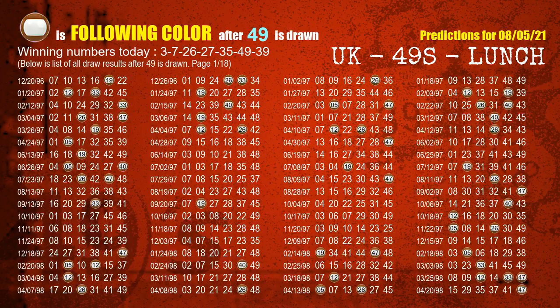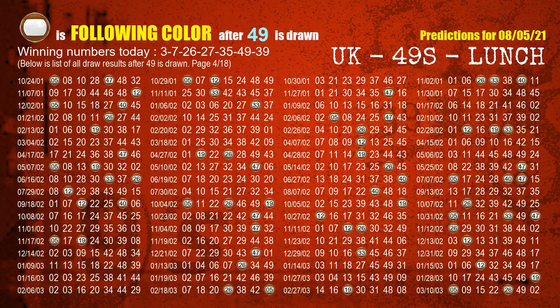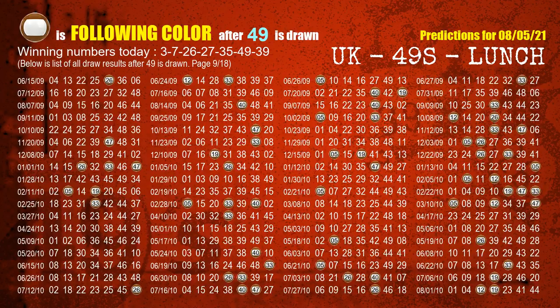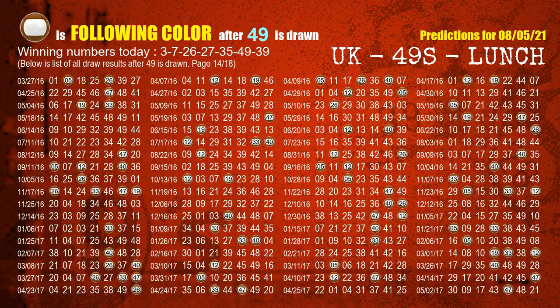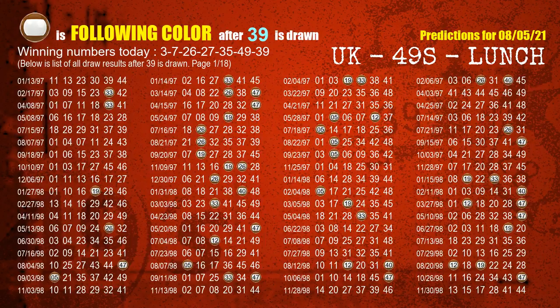The sixth winning number is 49. The most frequently following color is brown when 49 is the winning number in the last draw. The booster number is 39. The most frequently following color is brown when 39 is the winning number in the last draw.